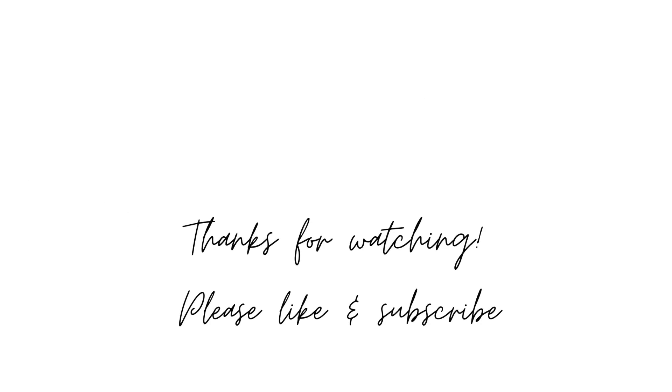Thank you so much for watching. If you enjoyed this video, please leave a like as it really helps out my channel, and if you want to see more videos like this, please hit the subscribe button. Enjoy the rest of your day. Bye!